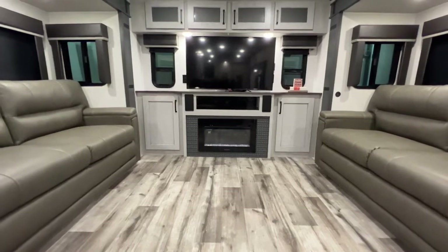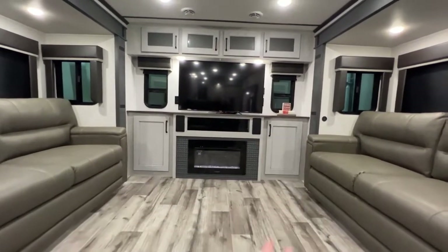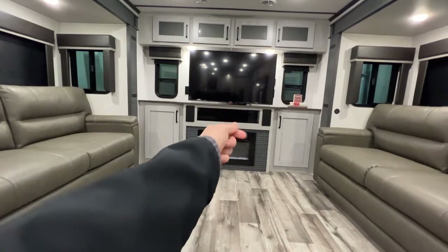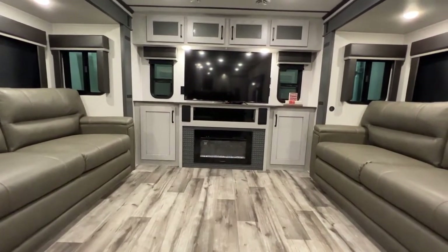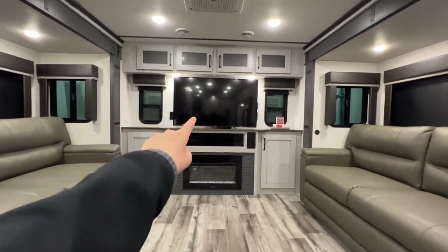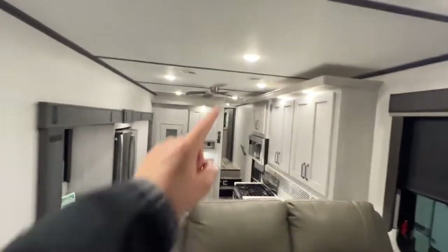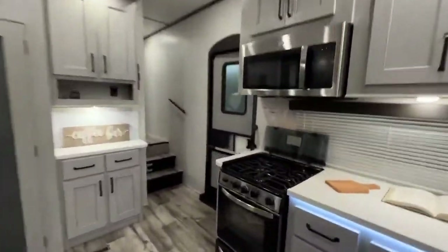Across the way is your entertainment center — a 30-inch all-electric fireplace with lots of storage on either side. Tinted glass has your speaker system behind it, so you can turn your remote through the glass to turn the TV on or change the zones. Another TV and even more storage. Here is your additional AC, and you even have a ceiling fan as we walk outside.